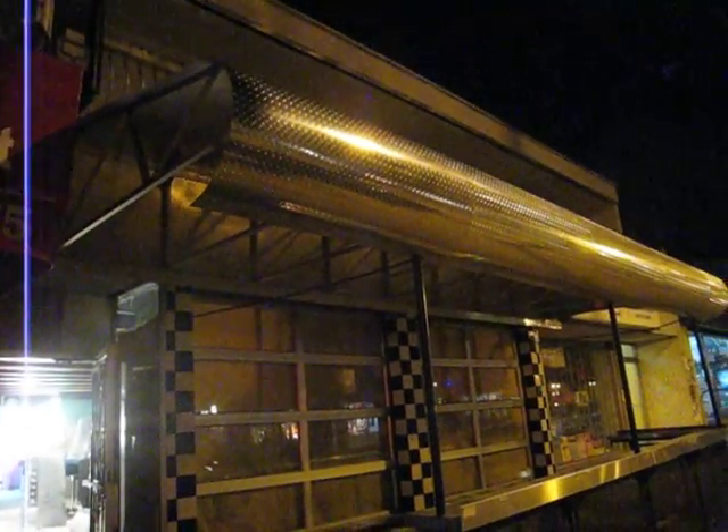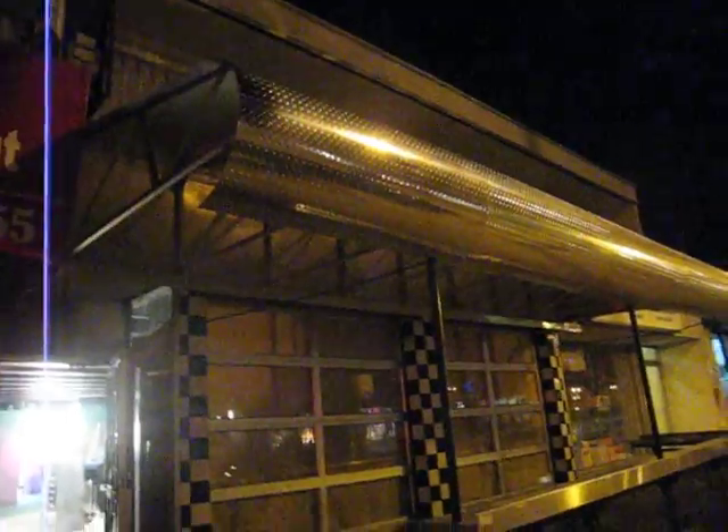Here we are at Commercial Drive, 1018 Commercial Drive, on a Monday night at about 11 o'clock. We haven't really done much to the patio yet, but Liz and I have made a decision that the aluminum awning from before is going to go, and Artel Ironworks is working on the sign.